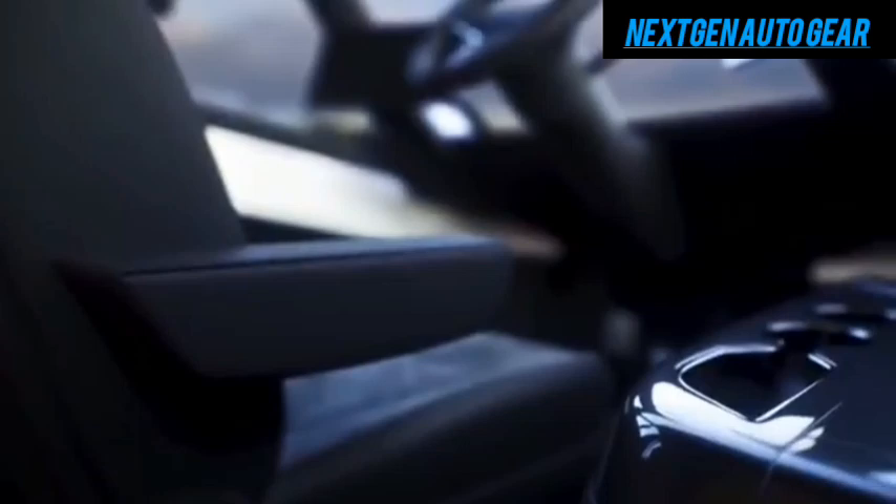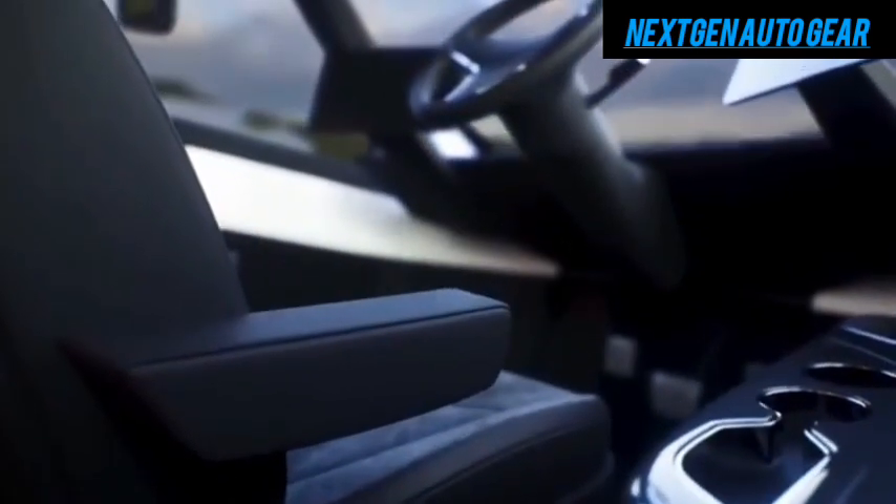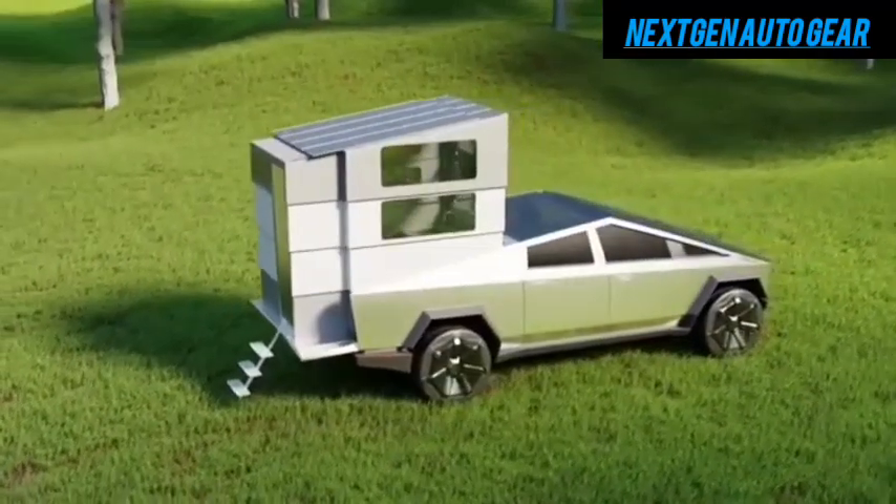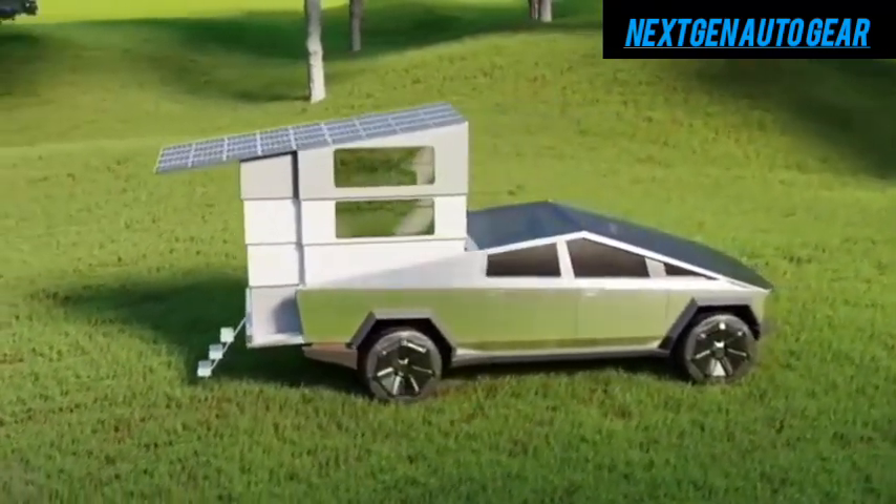which typically max out at around 300 miles per tank. The integration of solar panels adds even more range and off-grid capability, further cementing Tesla's leadership in sustainable technology.